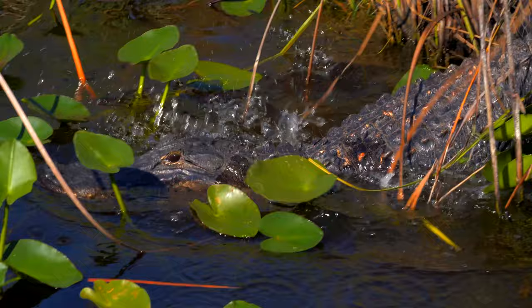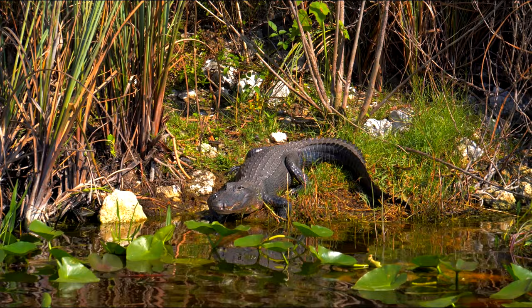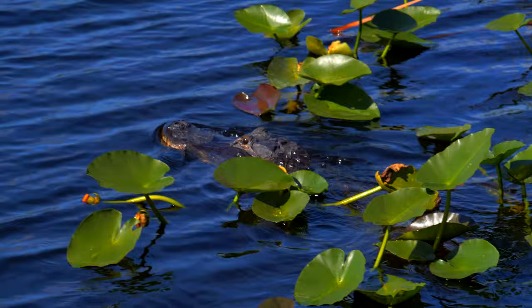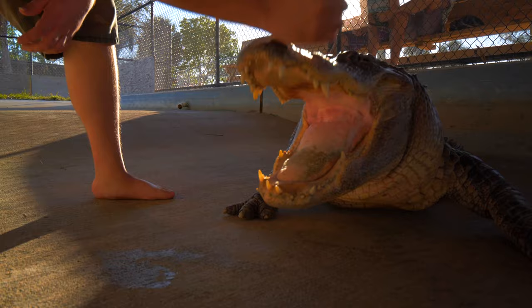Ahead is an American alligator, which is the largest reptile in North America and the state reptile of Louisiana, Florida, and Mississippi. The species has been around for an estimated 37 million years. An alligator can stay submerged for up to two hours. A mature alligator has 80 teeth at a time, but can go through as many as 3,000 in its lifetime, and their powerful jaws can shut with up to 2,000 pounds per square inch.